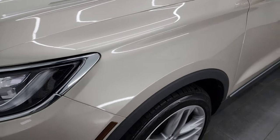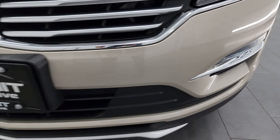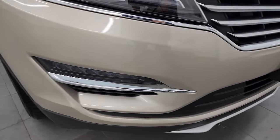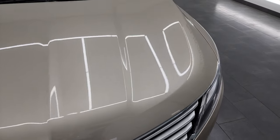The front fender is in really nice shape. This one has the HID headlamps, the LED running lights, and the LED running light fog lights. The front bumper is in really nice shape — didn't see any major cracks or scuffs. The grille is in really nice condition as well, and the hood is in very nice shape with no major dents or dings.